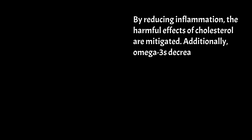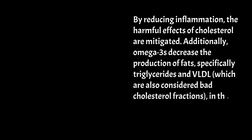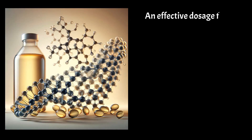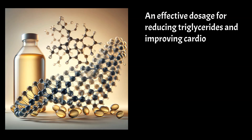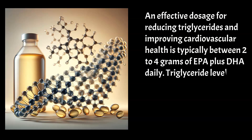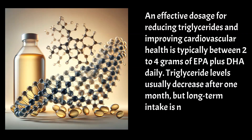Additionally, omega-3s decrease the production of fats, specifically triglycerides and VLDL, which are also considered bad cholesterol fractions in the liver, and slightly increase good cholesterol levels. An effective dosage for reducing triglycerides and improving cardiovascular health is typically between 2–4 grams of EPA plus DHA daily. Triglyceride levels usually decrease after one month, but long-term intake is necessary for sustained benefits.